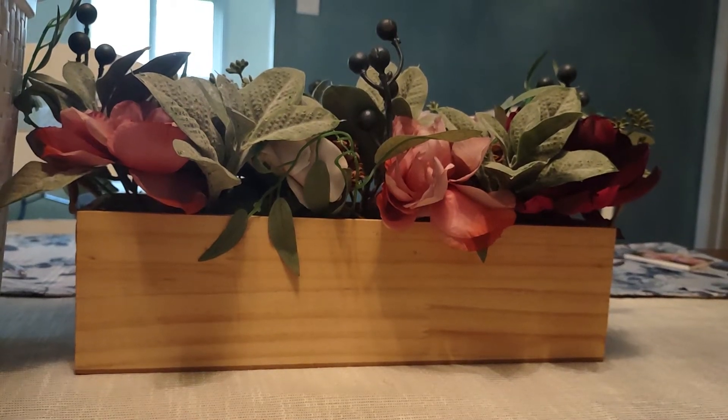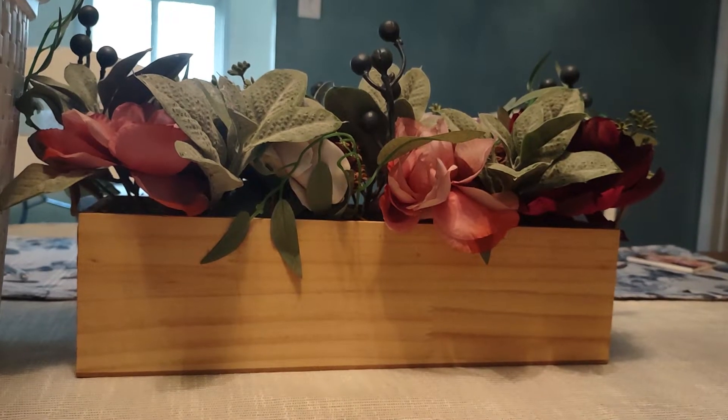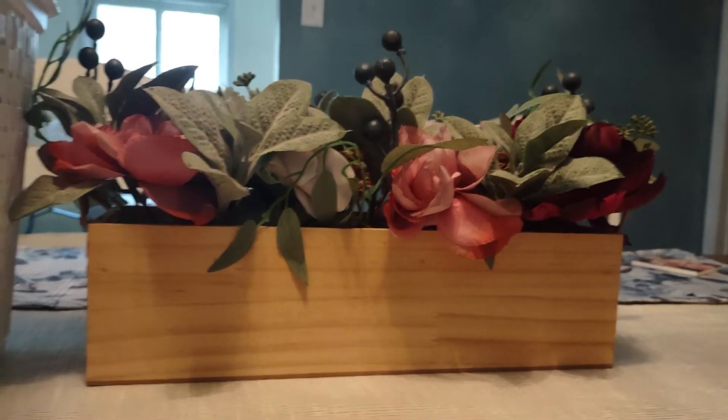Hi everyone, welcome back to my YouTube channel, MrsSmith88. Today is my August 2021 home fragrance empty.